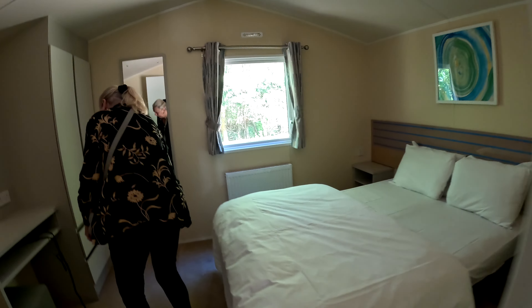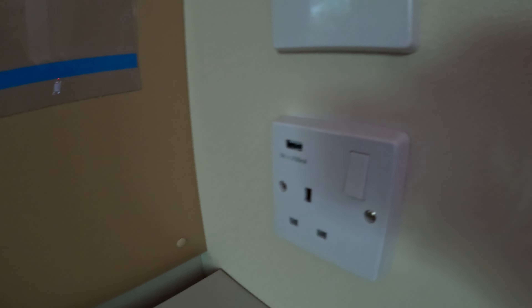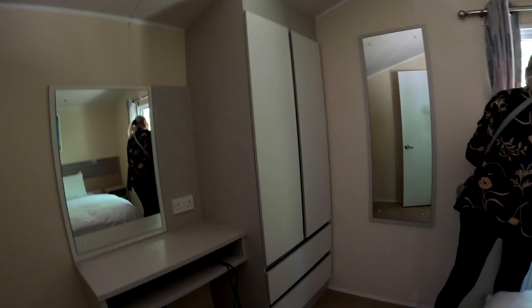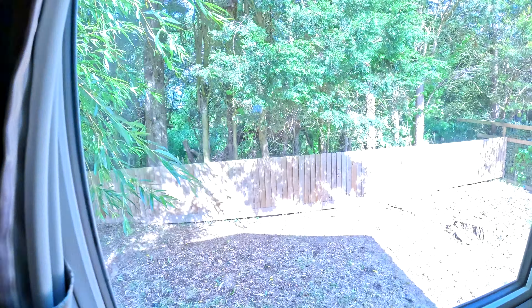Double beds. Heating controls on both sides. A socket with a USB port and the same on the other side. Wardrobe, a couple of drawers, and a unit. And that's your view — a wild bit by the look of it, with a brook. All we need really for a few nights' stay.